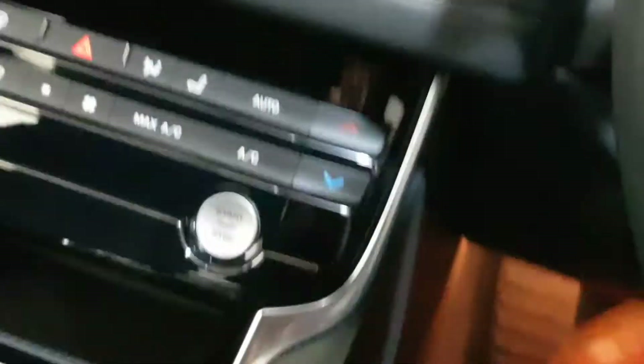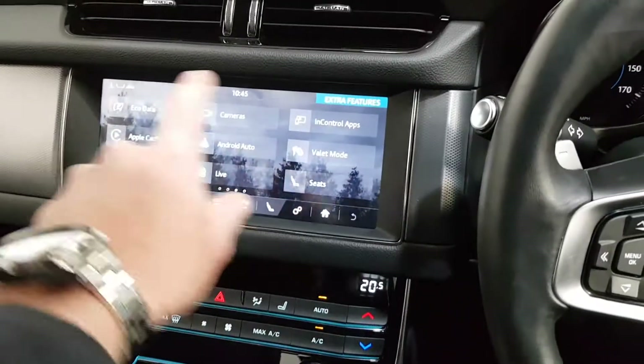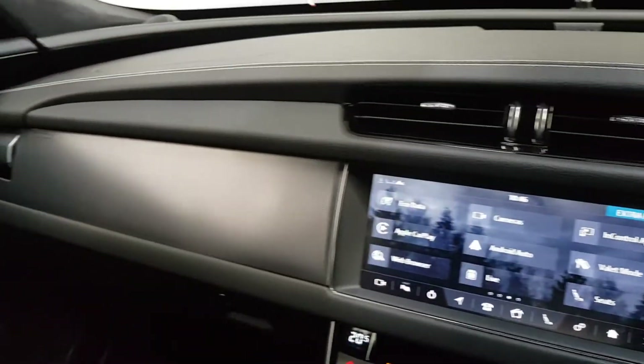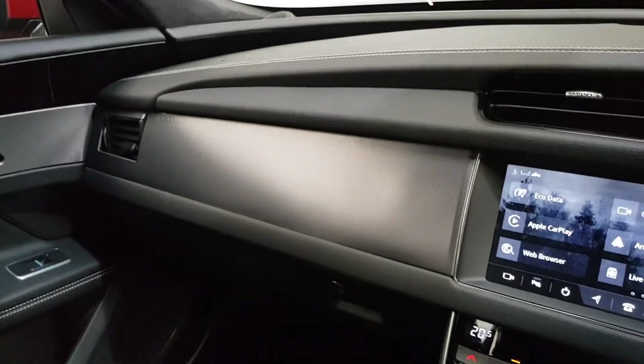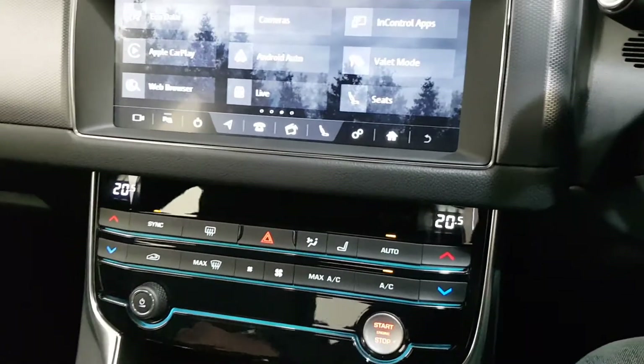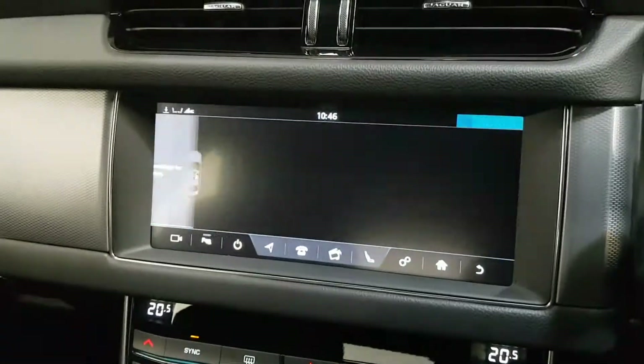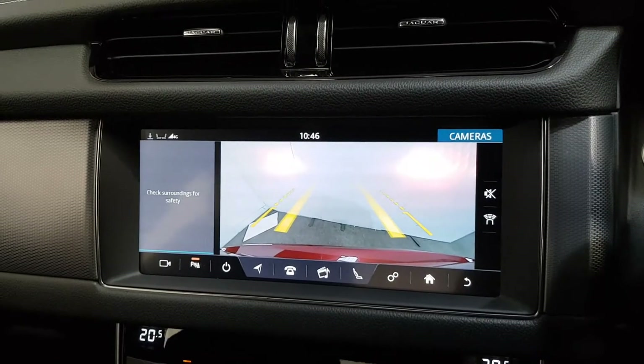Lots of extras in this one. Let's start it up. We've got the wider 10 inch screen, which gives you a good few extras on it. There's the vents rolling over there. Dual zone climate control with air conditioning, and we've got the heated front seats.